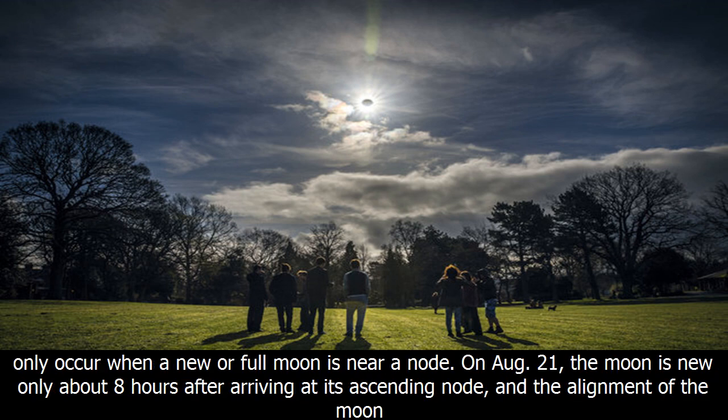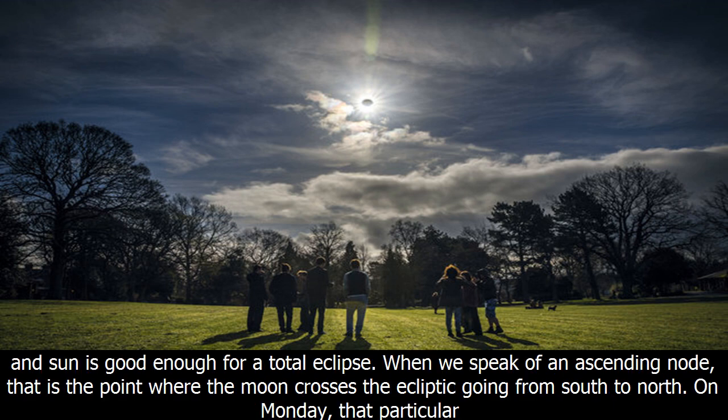An eclipse can only occur when a new or full moon is near a node. On August 21, the moon is new only about eight hours after arriving at its ascending node, and the alignment of the moon and sun is good enough for a total eclipse.